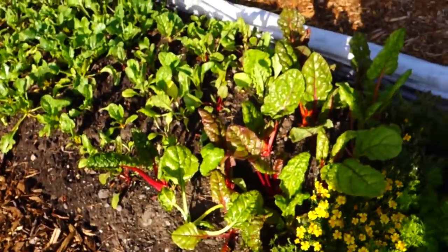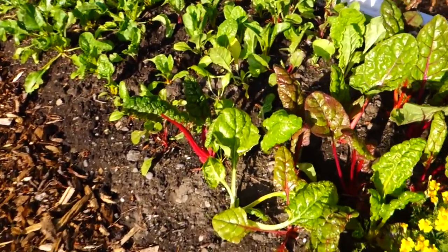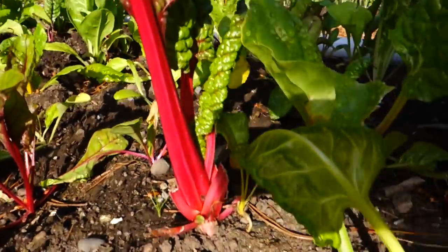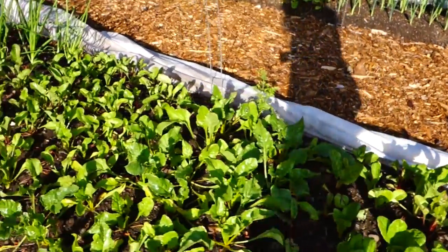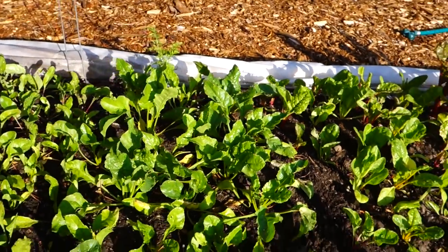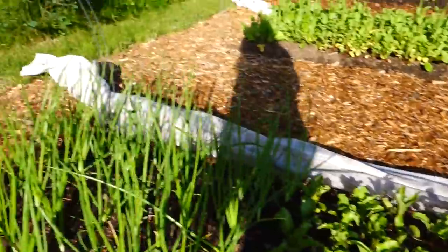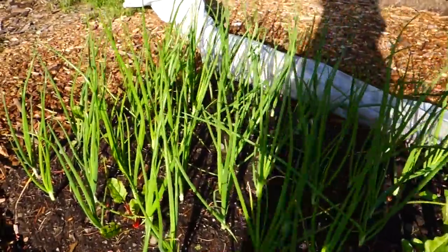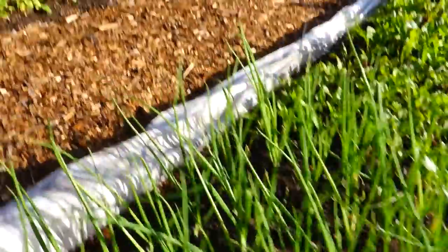We've got chard here. I've picked a lot of that so it looks a little sparse — I just keep cutting off leaves like you can see around the bottom there and it keeps growing. Then more chard that was planted a little later. Beets — those are golden beets. There'll be some that should be ready to pick as baby beets shortly. Onions are doing well. There's a random beet, a couple beet seeds that got over there on their own.